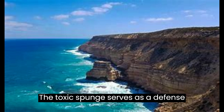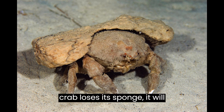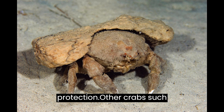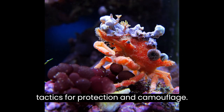The toxic sponge serves as a defense mechanism against predators, a behavior known as aposematism. If the crab loses its sponge, it will immediately seek out another one for protection. Other crabs, such as decorator crabs, also utilize similar tactics for protection and camouflage.